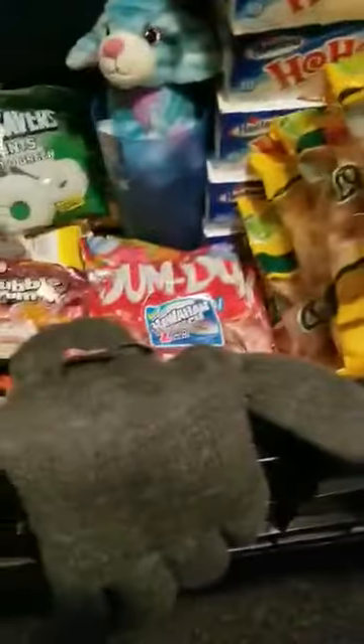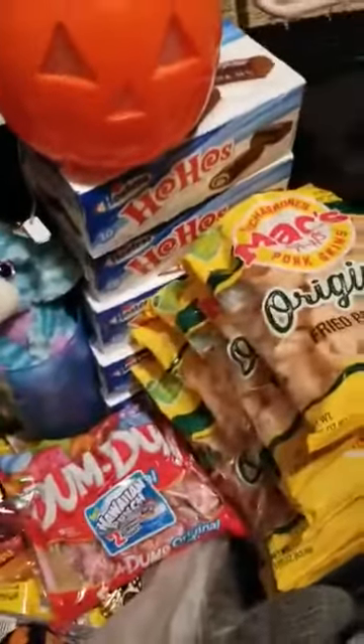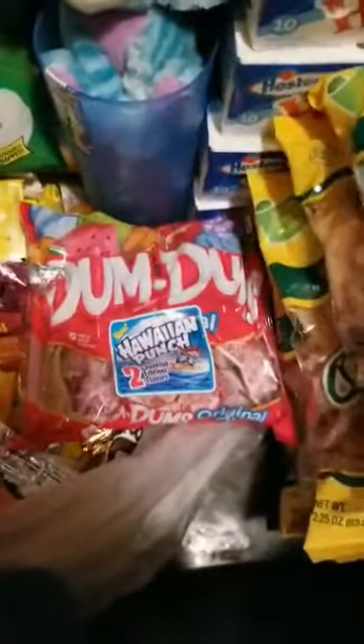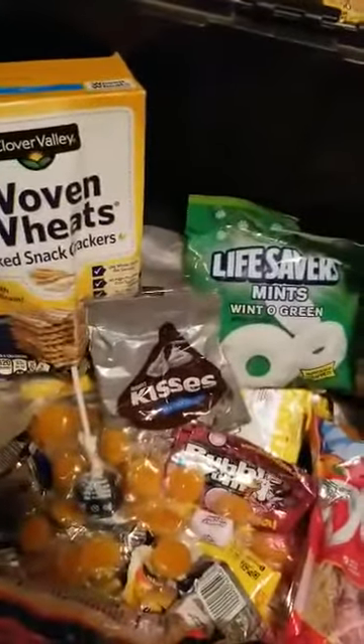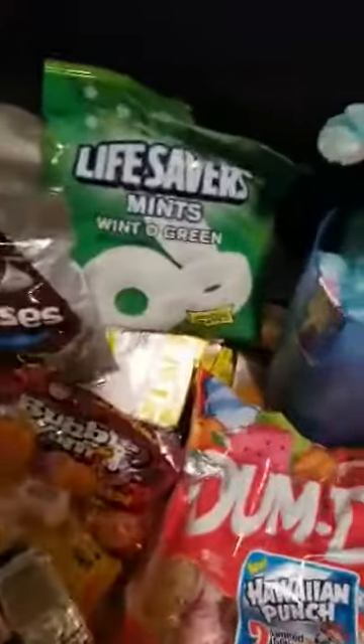I found a jack-o-lantern and a pair of gloves — too bad the other glove wasn't in there. I found six Ho-Hos, some pork fried rinds, some Dum-Dum suckers, a cup, a stuffed animal, Lifesavers, a shirt, Hershey Kisses, woven wheat snacks, and a grab bag full of candy bars.